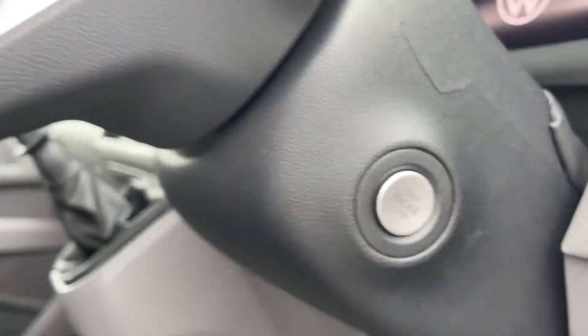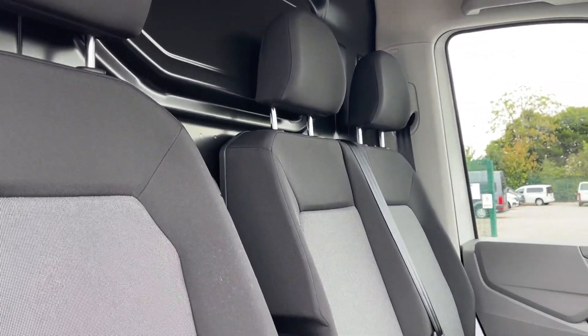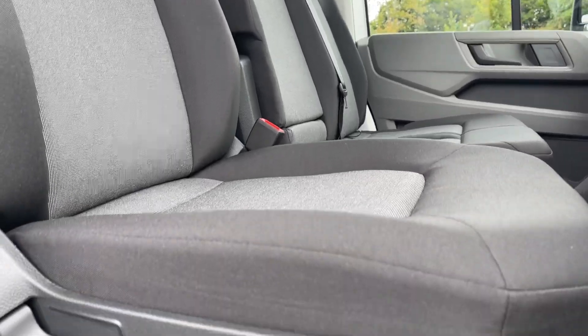Inside, comfort is a priority with the electronically controlled air conditioning system and an air recirculation system, ensuring a pleasant cabin environment in all conditions.